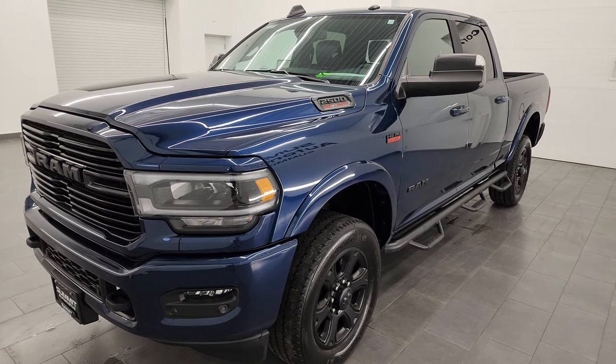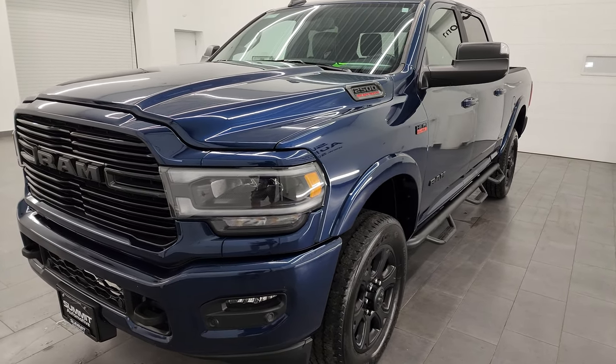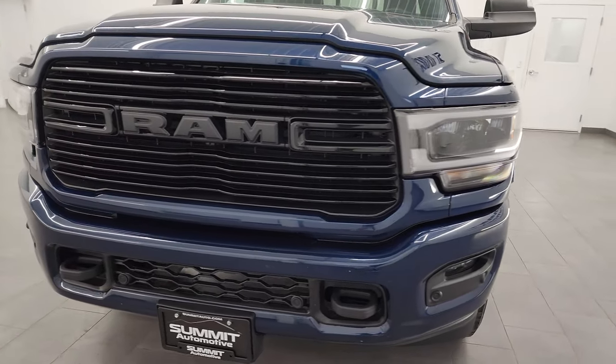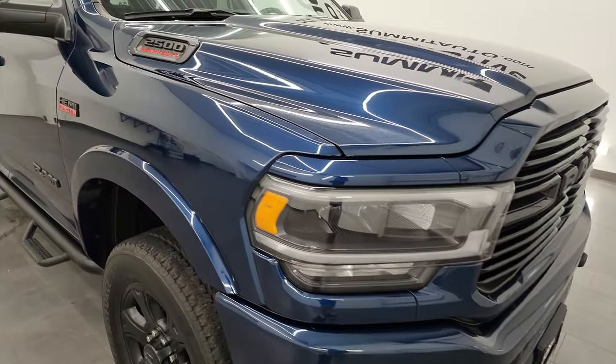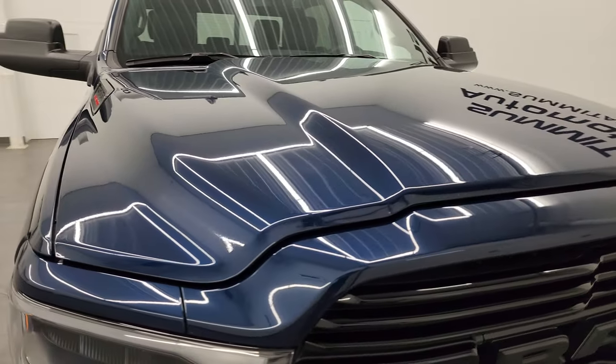I found those numbers on Ram's tow guide website — I'll link them in the description below. This truck has been fully safety inspected by our service shop for the state of Wisconsin inspection process. It has a fresh oil and filter change, all the fluids have been checked and topped off, and this truck is 100% ready to go.